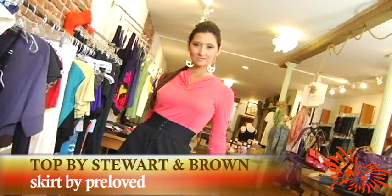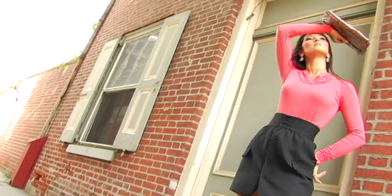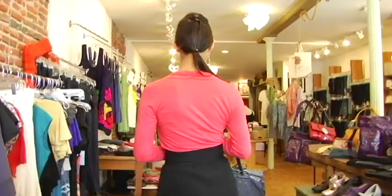This outfit can go from day to night with this top made from soy and corn and this high-waisted skirt made with reclaimed vintage fabrics and a faux leather handbag. They're vegan bags, and what that means is that they're made from all different types of materials. Some are made from a Japanese paper, some are made from recycled bottles, and people think they're leather all the time.